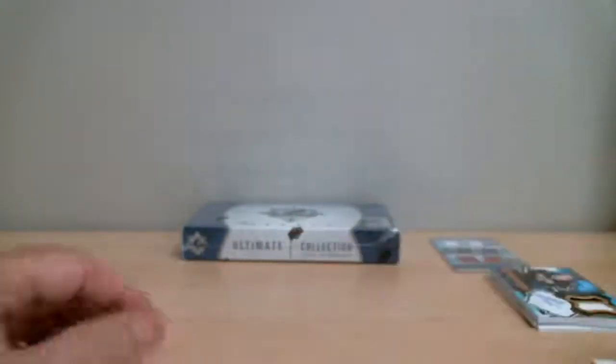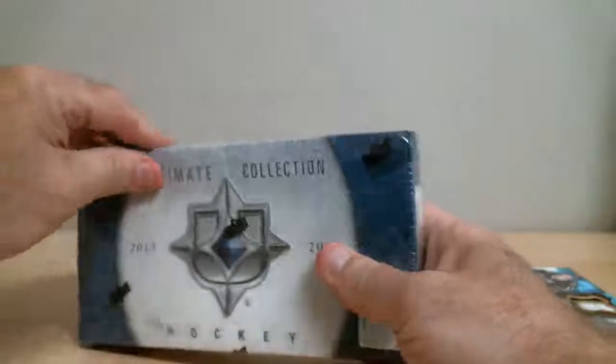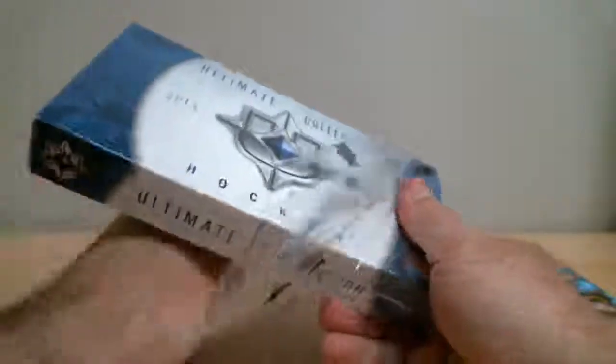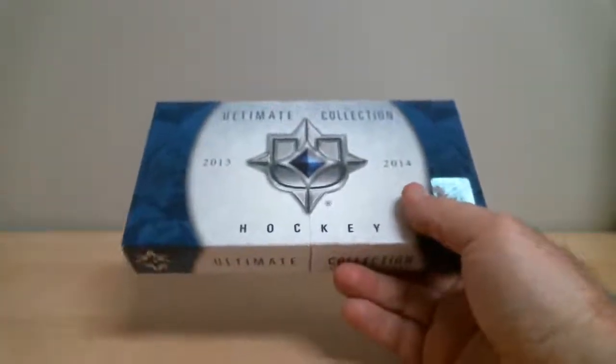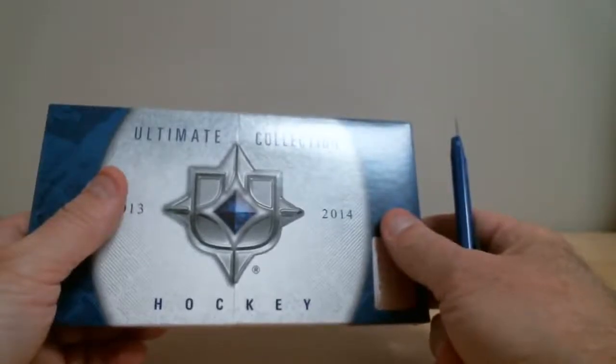So that's our first box. On to the second box. I'd like to remind everybody we've got six box breaks ending tonight. We've got some Crown Royale, some SP Game Used, Totally Certified, Crown Royale again, 14-15 Ultimate Vault, and some Ultimate Collection identical to this one.